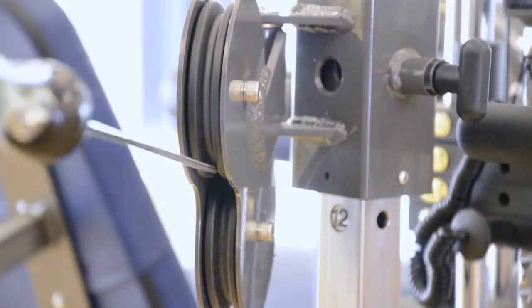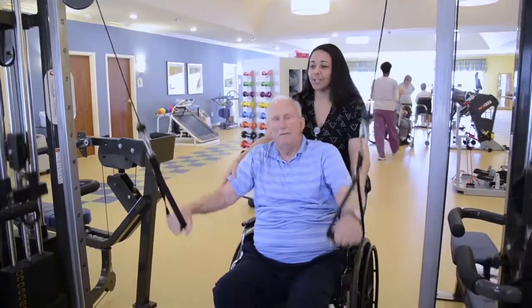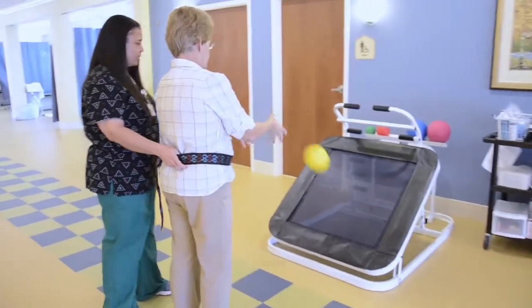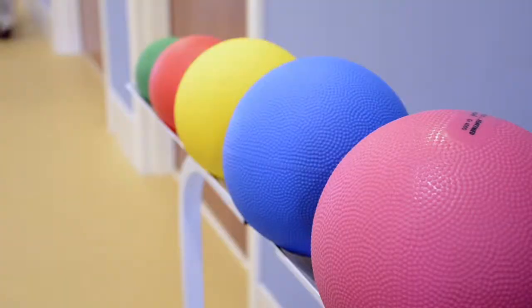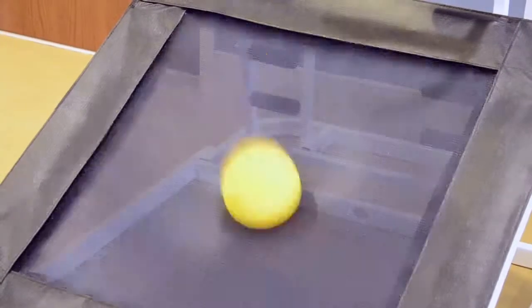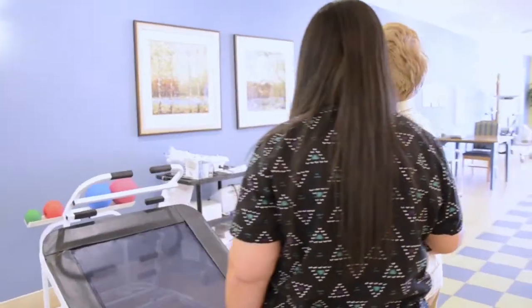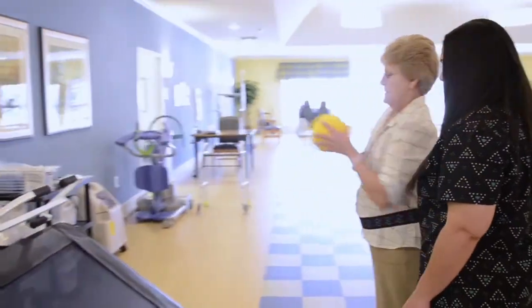If you want to improve your upper body strength and balance before going home, our therapists may incorporate the Rebounder with medicine balls to help you increase balance, strength, and flexibility. The Rebounder also provides aerobic benefits for the heart when used as a trampoline in the low position.